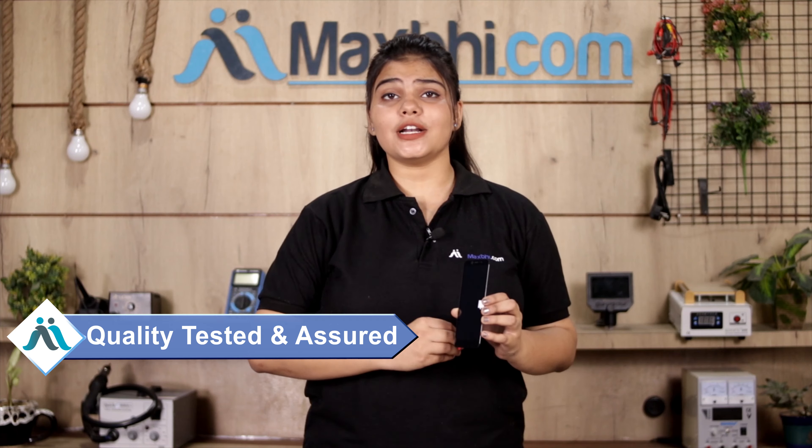This display will be checked and inspected by our quality team to quality assure your iTel A44 display. Also, you can buy your iTel A44 display with MaxBee's replacement warranty, which you can opt for after you buy your display.